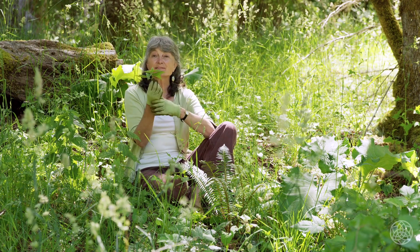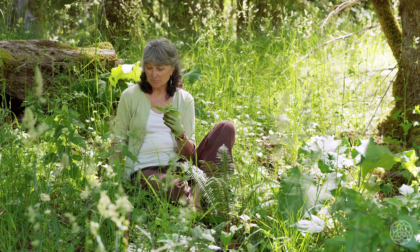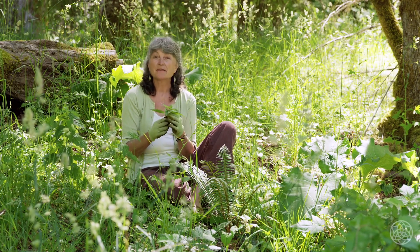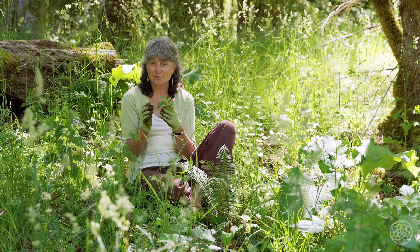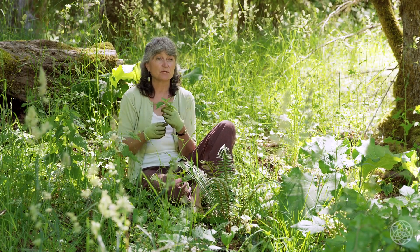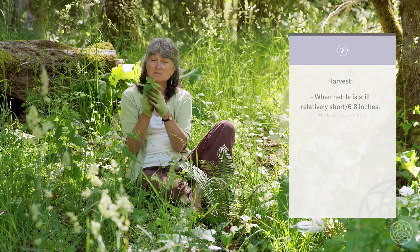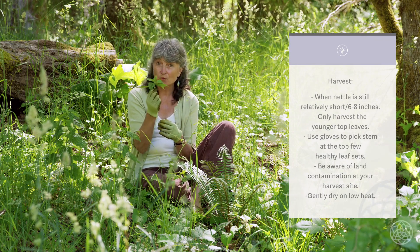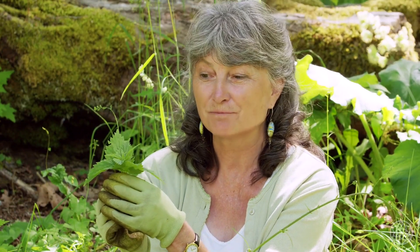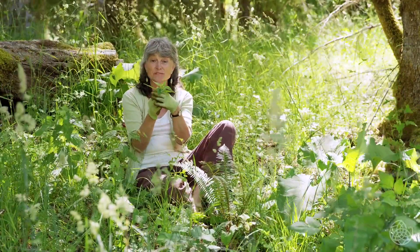In summary: nettles, Urtica dioica, family Urticaceae. They love to grow in rich soil, particularly under deciduous trees. They're a nourishing tonic — a great spring tonic, particularly good first thing in spring with the young growth. They're also a depurative: they help to detoxify and reduce inflammation, so they're great in any kind of inflammatory skin or joint conditions. The part you harvest is just these tops, and you want to harvest before it flowers — long before it flowers, because by the time it's flowered it's too old. Go out and find some nettles and have them in your spring soups and spring vegetables. They're delicious.